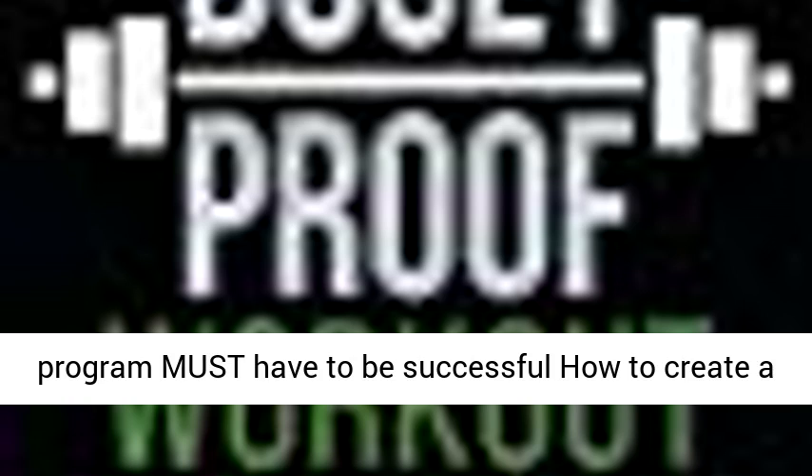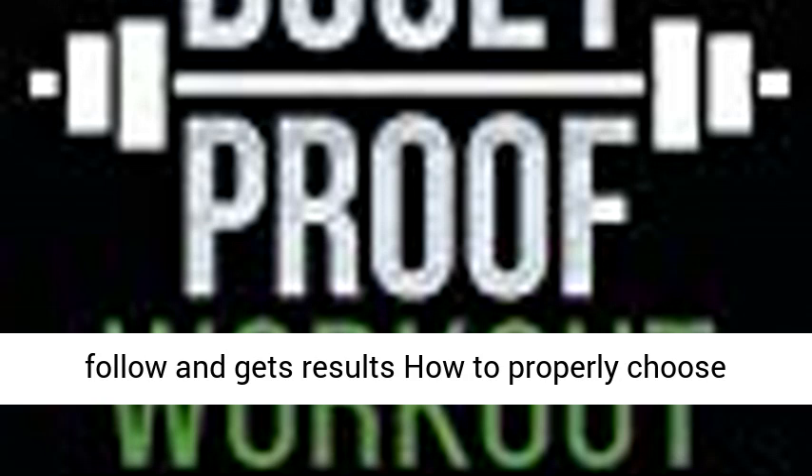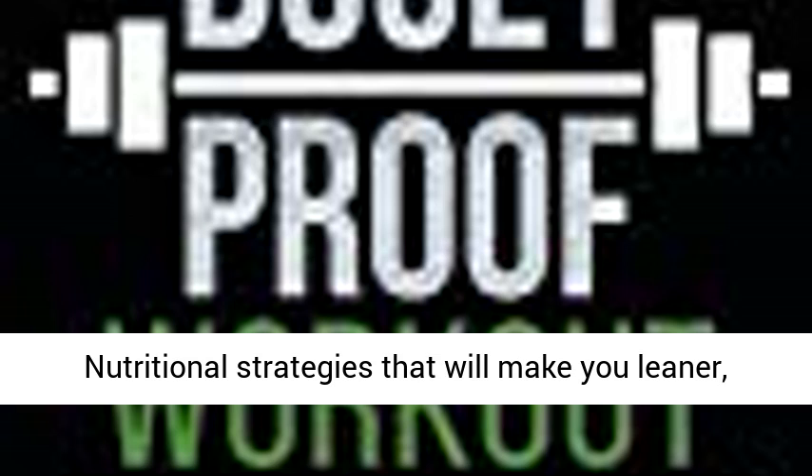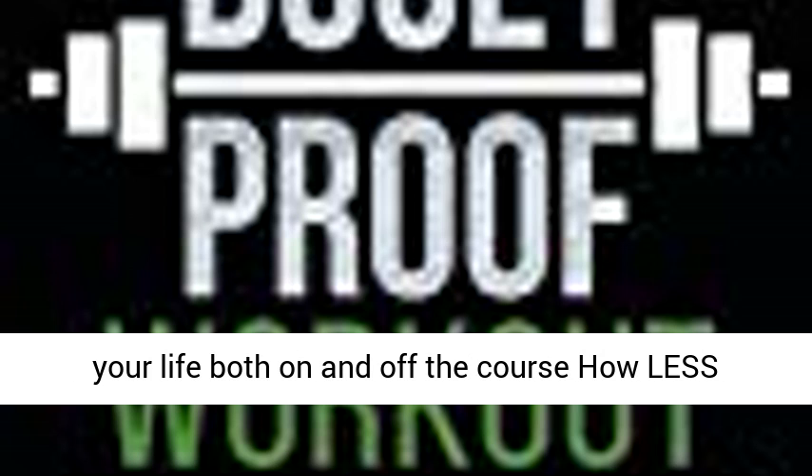Inside The Golfer's Guide to a Bogey Proof Workout, you will learn the 7 essential components that every golf fitness program must have to be successful, how to create a rock solid golf fitness plan that is easy to follow and gets results, how to properly choose exercises that maximize your effort, don't waste your time, and help you prevent future injuries, and nutritional strategies that will make you leaner, more mentally sharp, and feel great for the rest of your life both on and off the course.